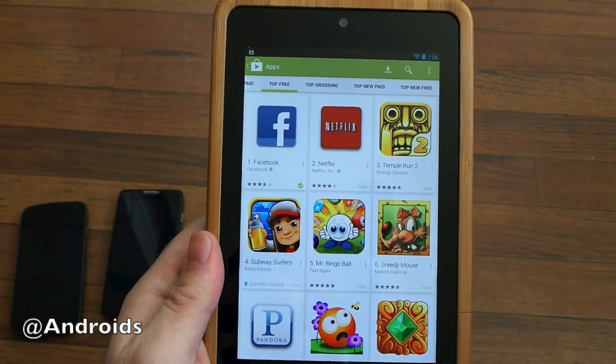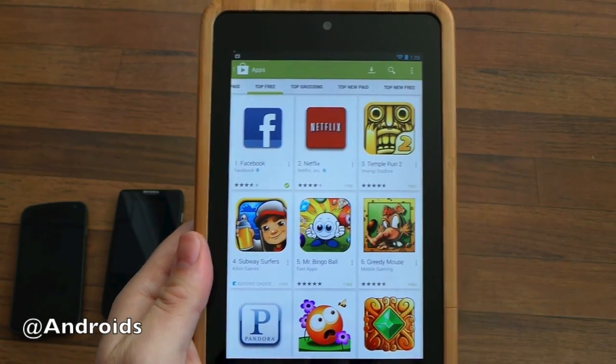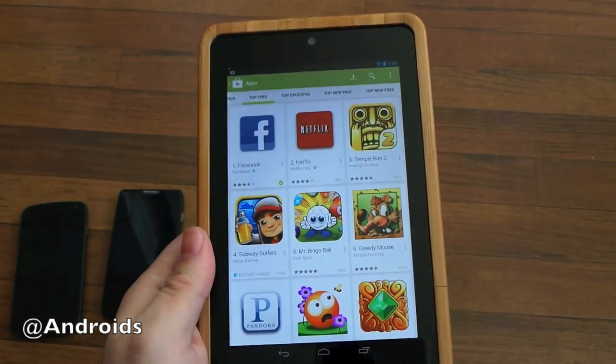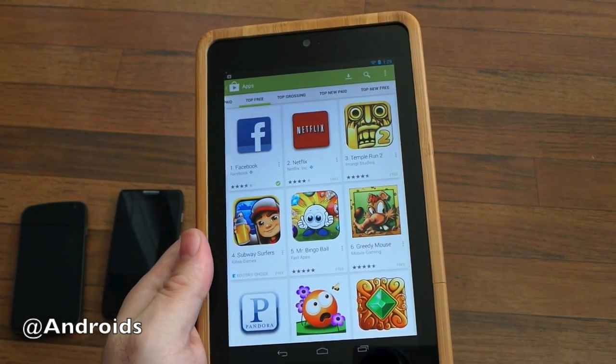That's just a quick look at the brand new Google Play Store 4.0 — it just released today. Get it at the site, download available now. What do you think guys? Do you like it, do you hate it, do you love it? Let us know. Thanks for watching.